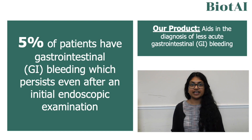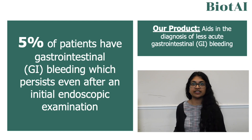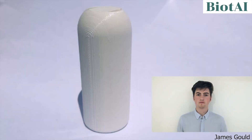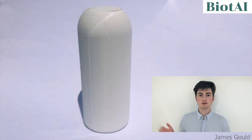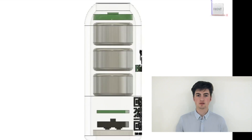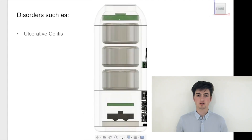Our ingestible device aims to address this issue by aiding in the diagnosis of less acute GI conditions. Our pill, for which we already have a 3D printed prototype, is designed to detect even minor bleeding that can occur in the gut as a result of disorders such as ulcerative colitis, inflammatory bowel disease, or even colon cancer.